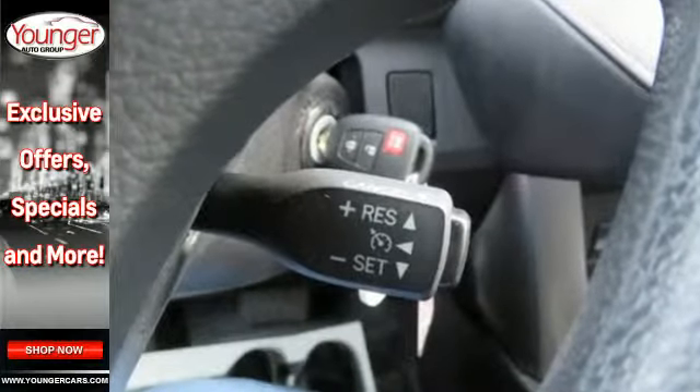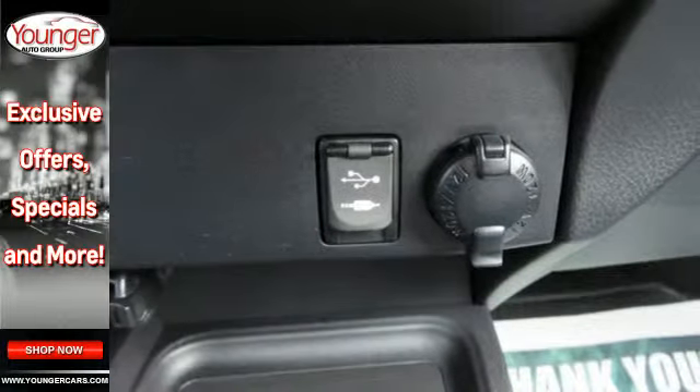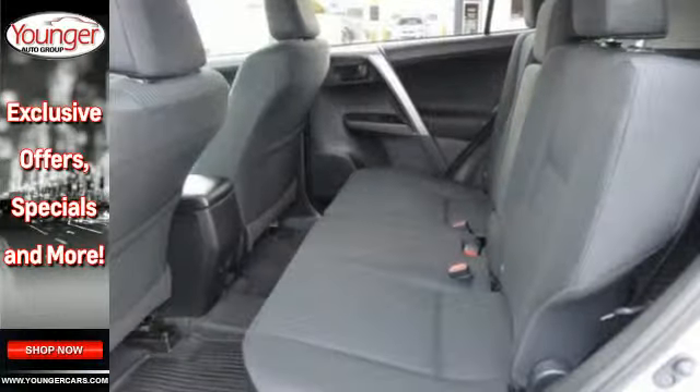You'll look forward to every adventure inside the spacious, quiet and connected cabin. Entertainment and convenience are bolstered by the touch screen display and Bluetooth.